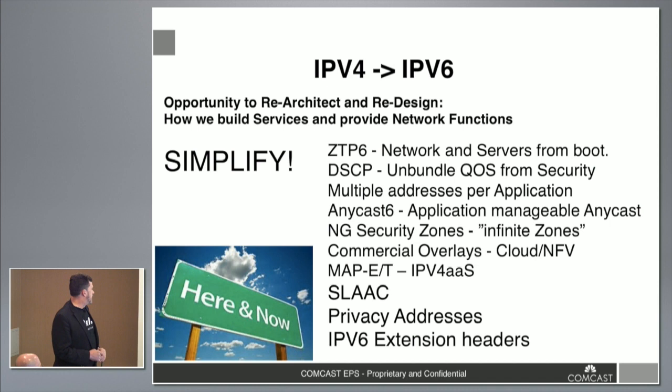IPv6 is really an opportunity to simplify the infrastructure and re-architect how we think about things. We're looking at how we redo ZTP for data centers, bringing things up as V6, looking at RAs instead of DHCP helpers, getting globally routable addresses, and querying back-end servers. We use DSCP today as a way to do security and classification for packet treatment. With V6, we can actually start to break that apart — managing network treatment and security from the address space.